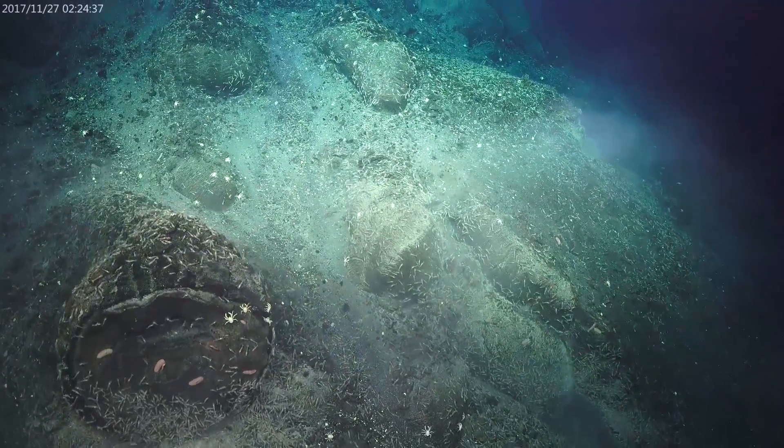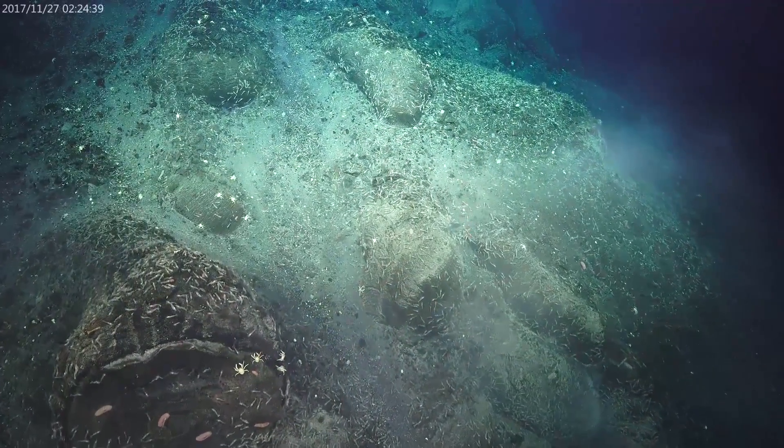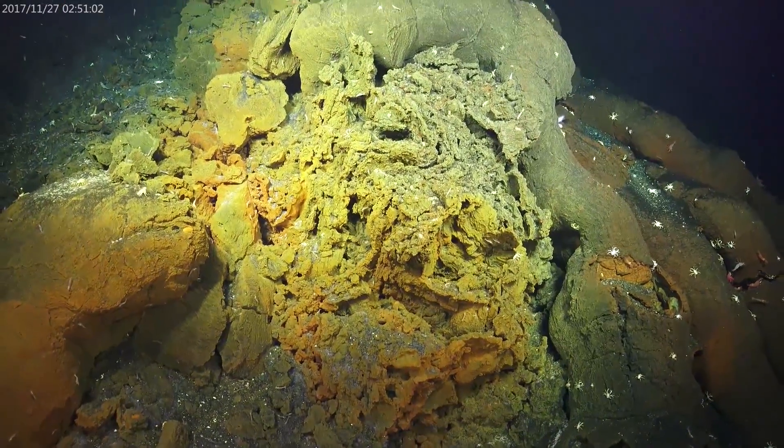You can see some of those larger scale worms, or polynoid worms — they have scales on their back. It's interesting that they look really big on the video, but when we actually pulled them up in the lab they were actually quite small.